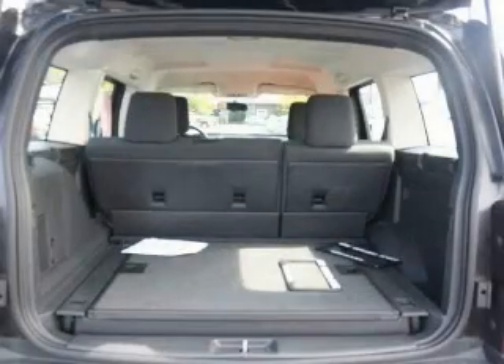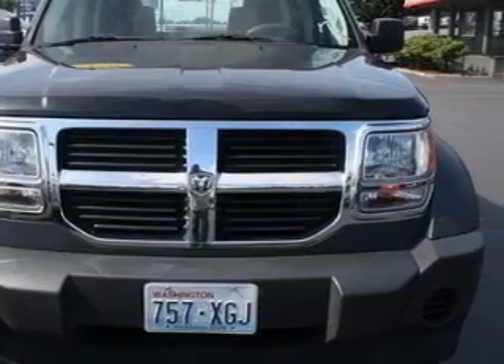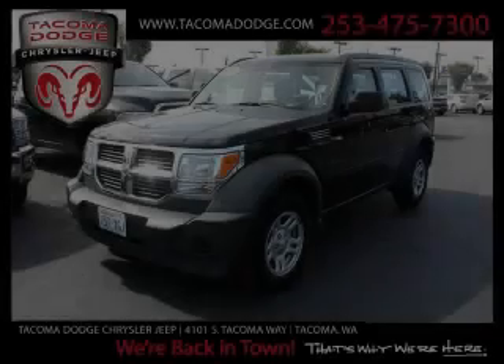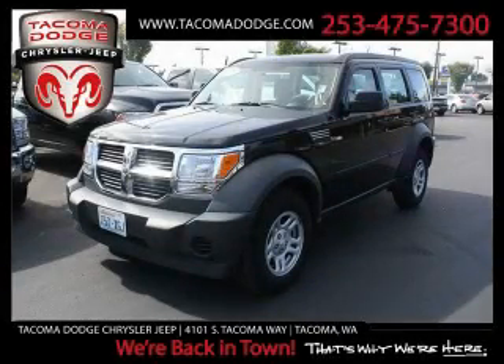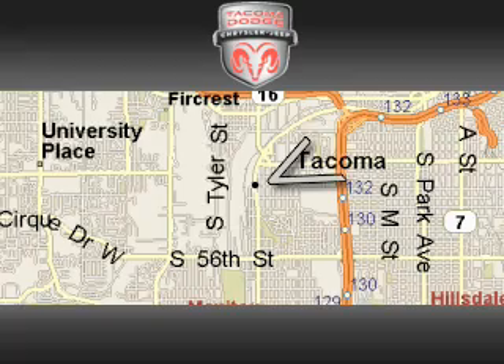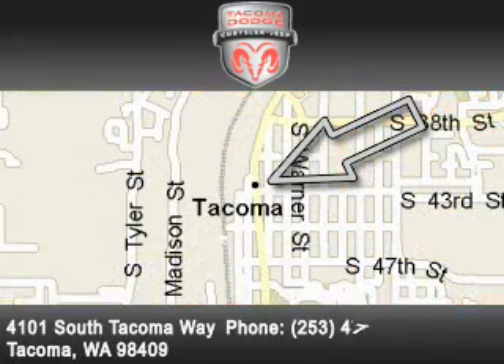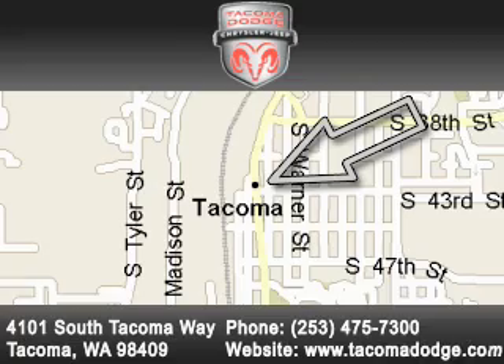This vehicle has fewer than 54,000 miles on the odometer, and this Dodge qualifies for the Carfax buyback guarantee. Stop by today and test drive this automobile for yourself. Tacoma Dodge Chrysler Jeep is located at 4101 South Tacoma Way in Tacoma. Our goal is to exceed all of your expectations to ensure that you'll return for future visits.